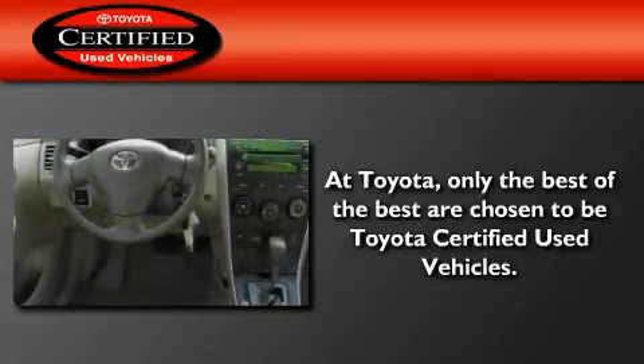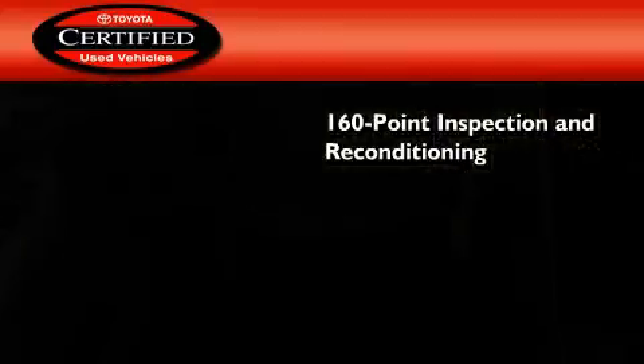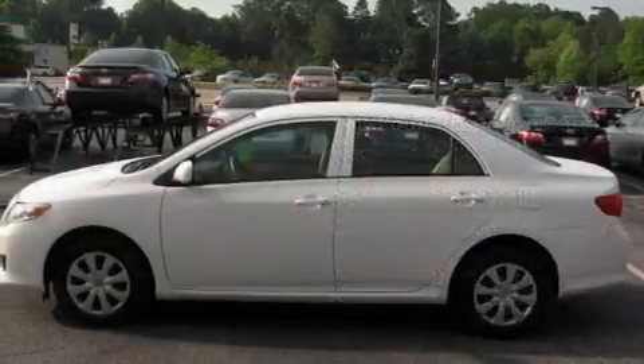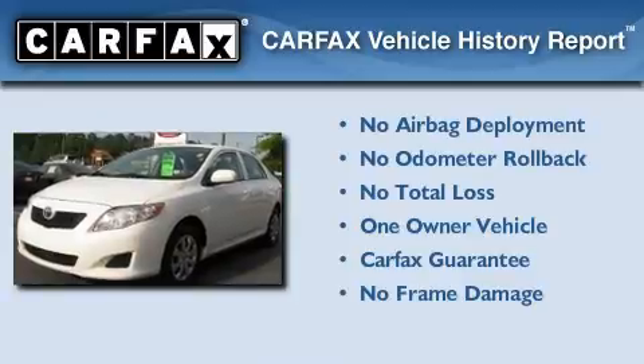Toyota's certification includes a 160-point inspection and an extensive reconditioning process, plus a three-month, 3,000-mile comprehensive warranty, and a seven-year, 100,000-mile powertrain warranty. This sedan has had only one owner, and it qualifies for the Carfax buyback guarantee.